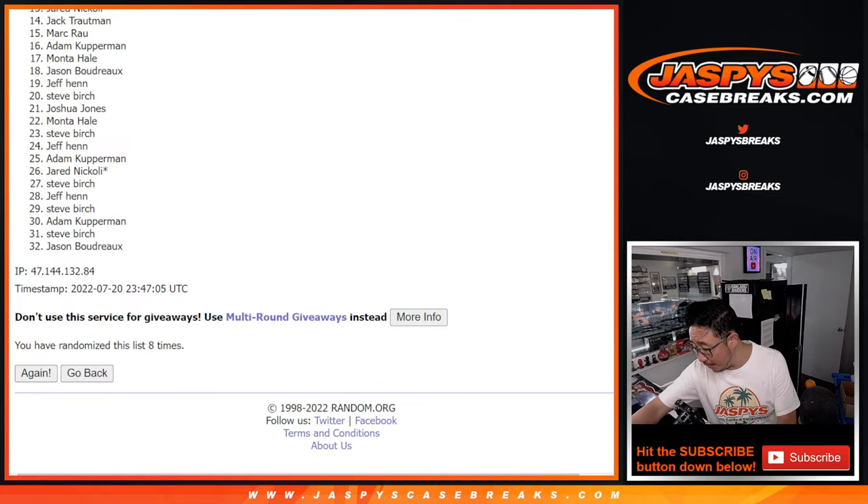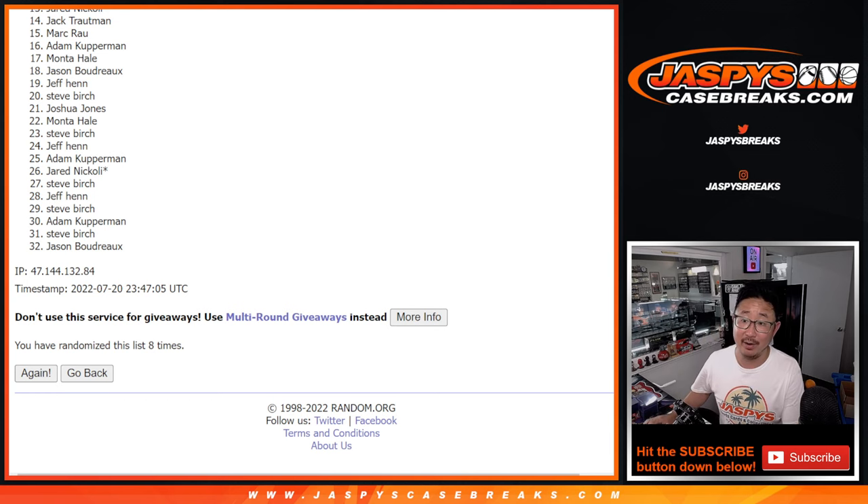Yeah, that centering on the Renfro was pretty nice. Jackson, that's jersey number? Yeah, you're right. 13. Even better, Allen.